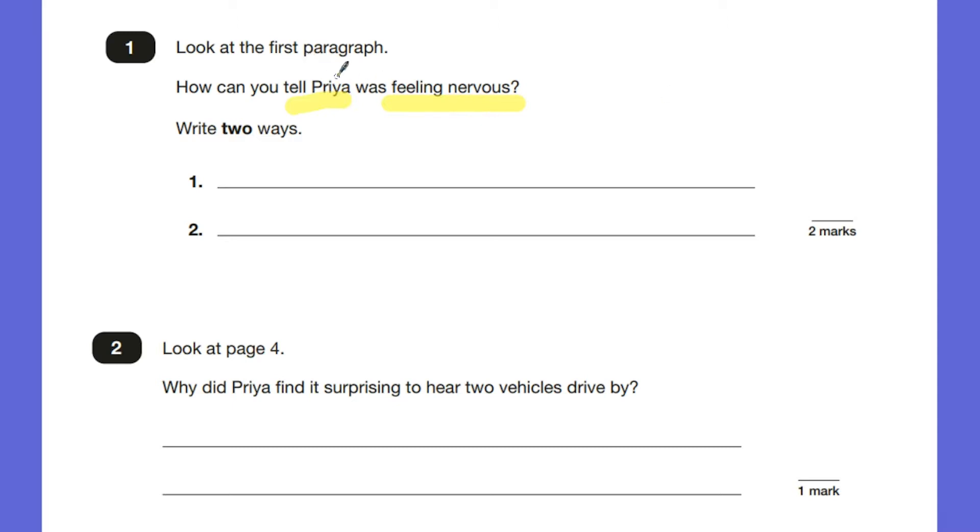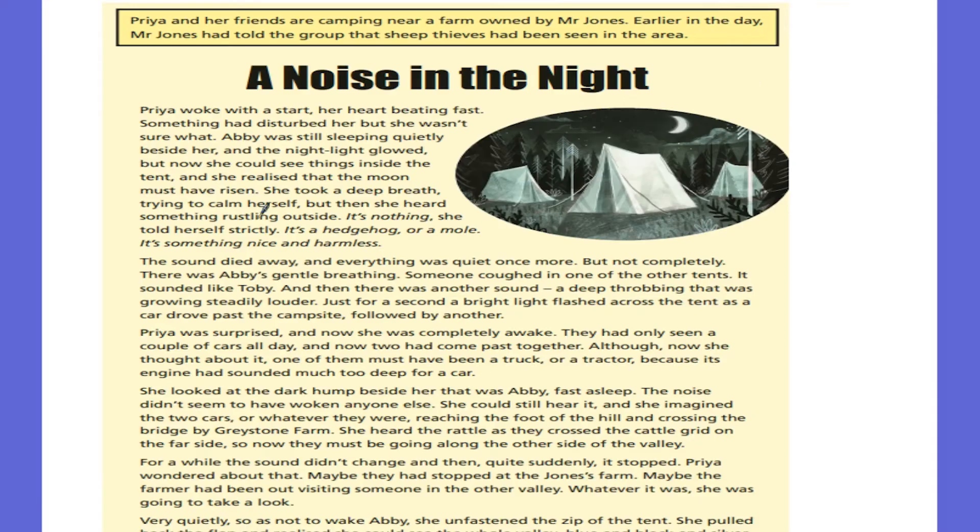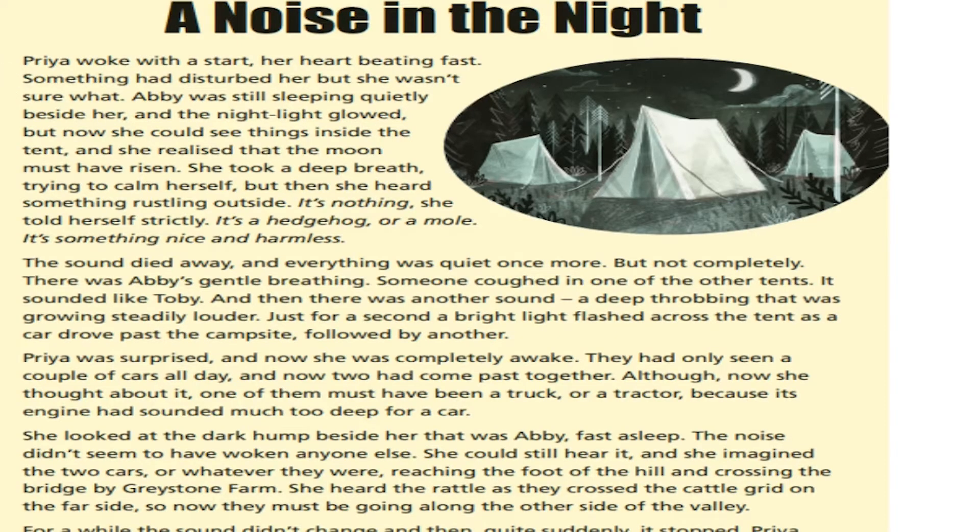What I say to the children is look for keywords in the question that might help you. Here we're looking for the keyword Priya, and we're going to go to the first bit of text. Another really good tip is that the first few questions are likely to be about the first part of the text. Straight away we can see Priya here: she woke up with a start, her heart beating fast. Abby was still sleeping quietly beside her. She took a deep breath trying to calm herself. We can tell she's nervous — her heart was beating fast and she was trying to calm herself.